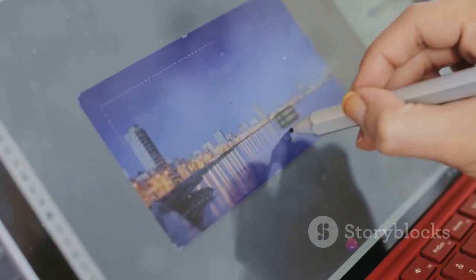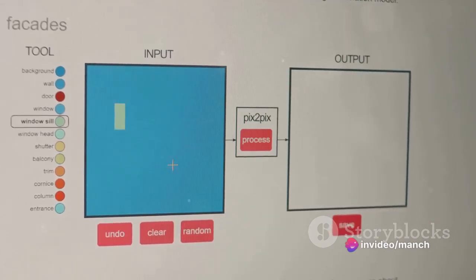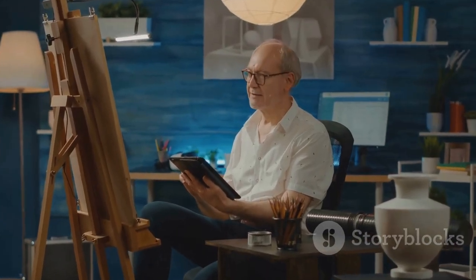For those in the creative field, there's DeepArt, an AI tool that transforms your photos into works of art. You simply upload a photo and choose a style, and DeepArt will create a unique piece of art in the chosen style. It's like having a personal artist at your disposal.